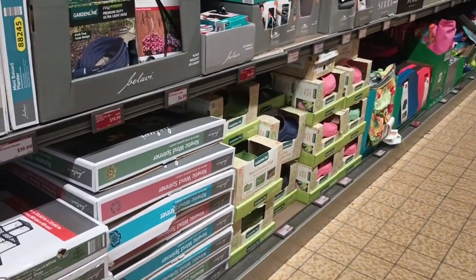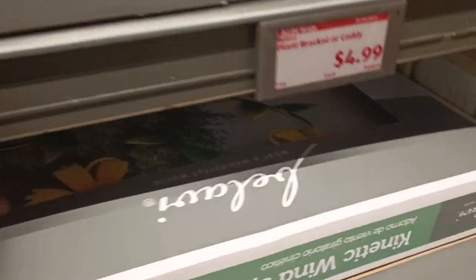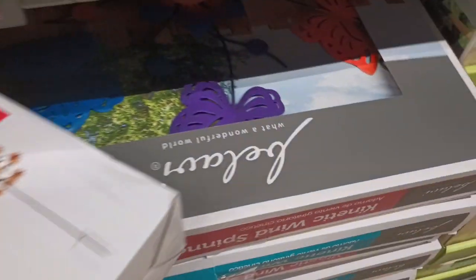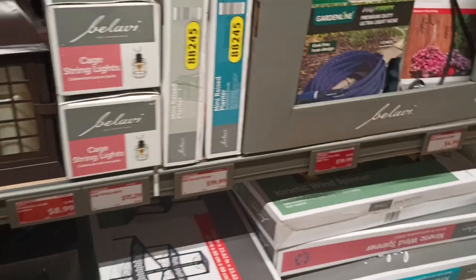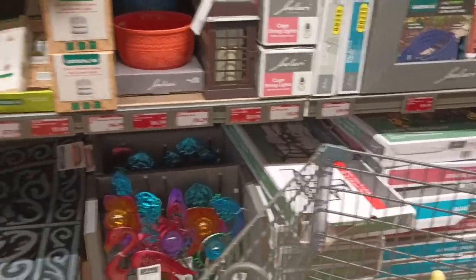They got a kitchen wind spinner on sale for $19.99! I'm gonna show y'all a lot of red ticket stuff. They put them fans out for $19 - I'm gonna pick that up today. The kitchen spinner went from $26 to $19.99. You put it outside in your yard and it just does its thing. They got a butterfly one too - they got butterflies y'all, for the ones who love butterflies.